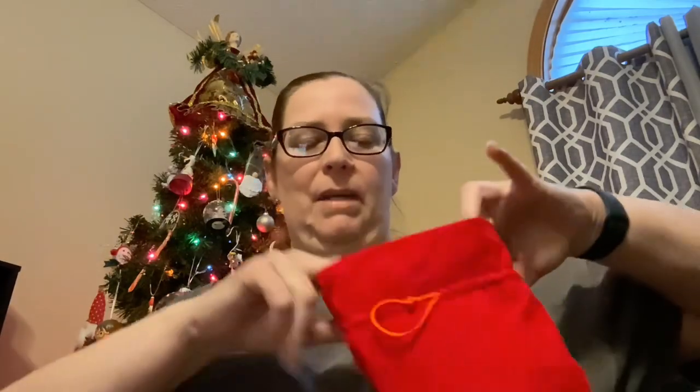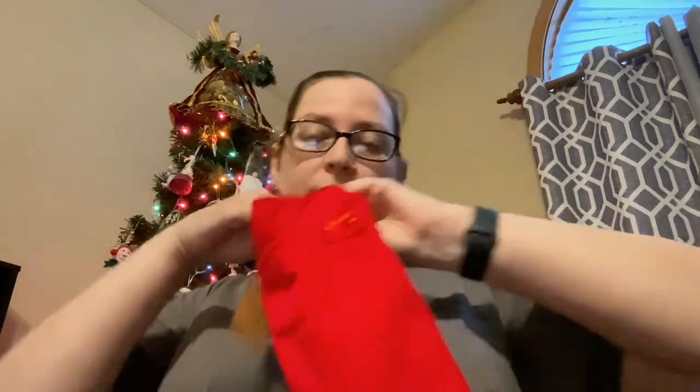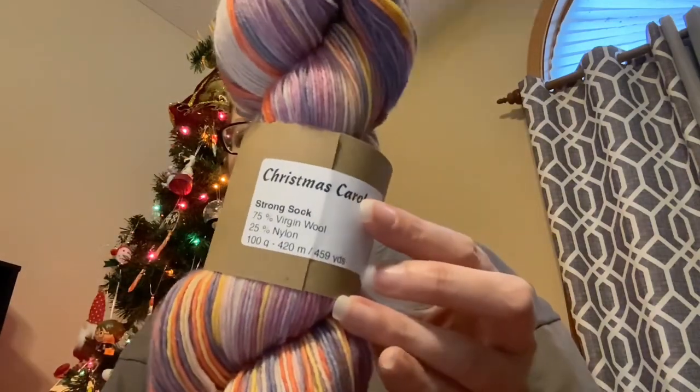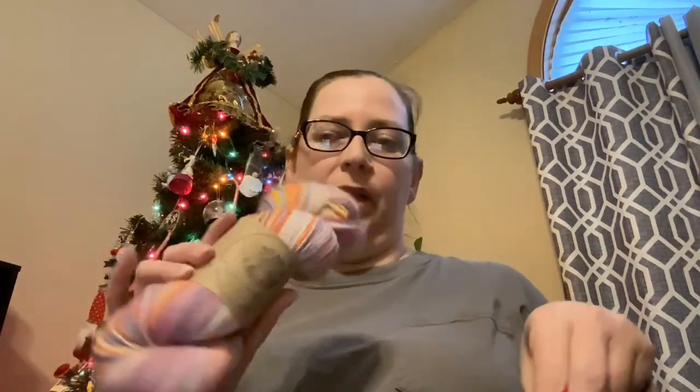I was supposed to get the Legacy Fiber Arts micro sock set for Sunday, but it did not come in the mail yesterday, so I'll have to open that tomorrow when it comes. But this is my Nicole C. Mendes first Sunday — called Christmas Carols. I did Nicole's Countdown to Christmas last year, and she announced that this was going to be her last year doing it, so I definitely had to grab it again this year.